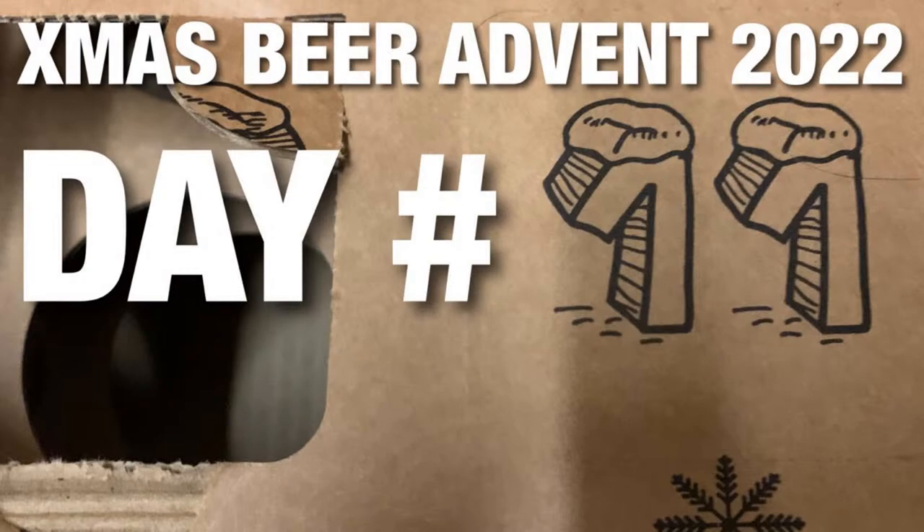We are in Christmas Beer Advent 2022, Day 11. Yesterday we had a hop kick in the face — it was Crystallography from Cloud Water, a very polarizing brew, a heavy West Coast double IPA at eight percent. I gave it a great score but wow, it packed a punch — a donkey's kick of hops. But we're gonna get into it, another day another beer, let's go.